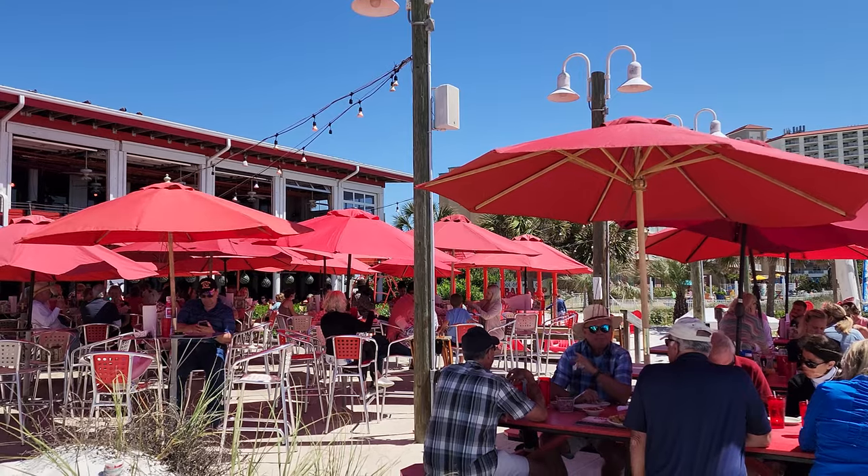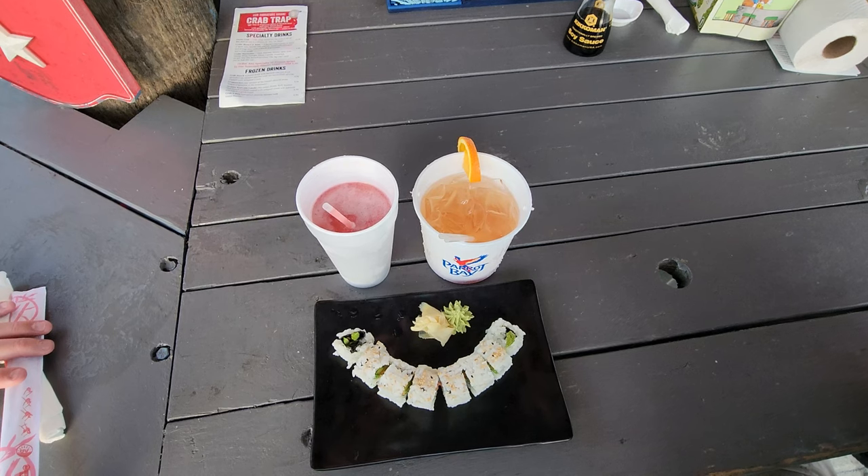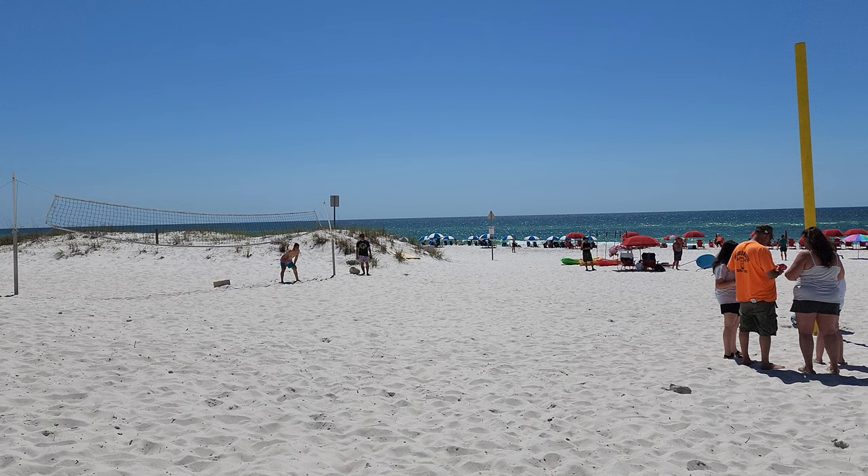First up is Crabs, and I love the patio that they have here. They usually have live music and good food, and it's just a lot of fun.